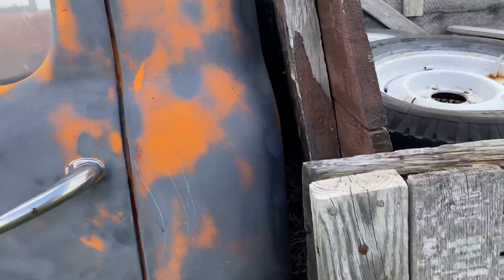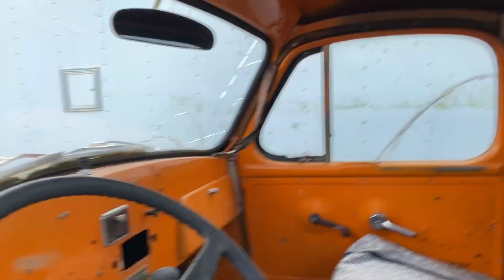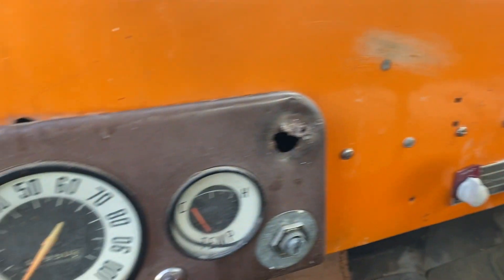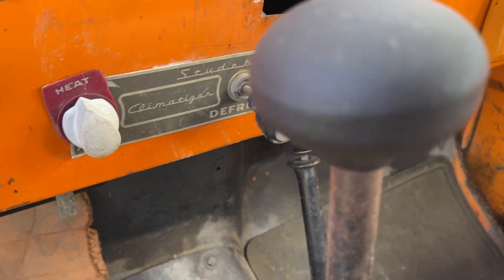Let's show you inside first. Pretty basic. Showing 41,950 miles. It's got the old Studebaker climatizer system.